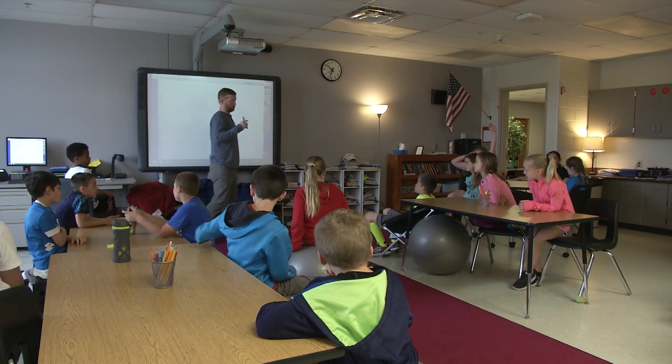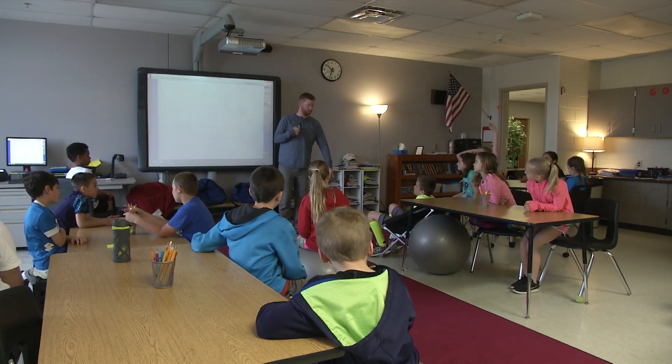Just the structure of my classroom has changed dramatically since the beginning of the year, where I was teaching a whole group for 45 minutes and kind of losing some kids throughout that time. It's quick, it's fast, and so they're not spending a lot of time on one thing and getting bored and getting distracted.